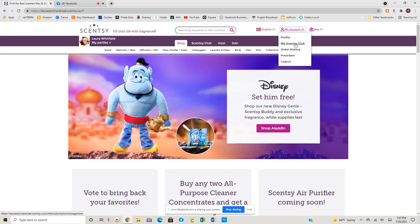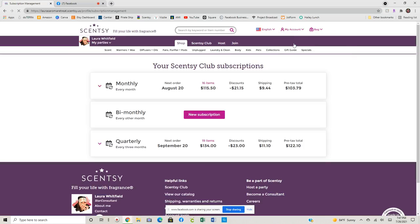If you are new to Scentsy Club, or if you are like me and you have an existing Scentsy Club or two, I just go right here to my account. So I have two different subscriptions set up — I have my monthly club and then I have my quarterly club.